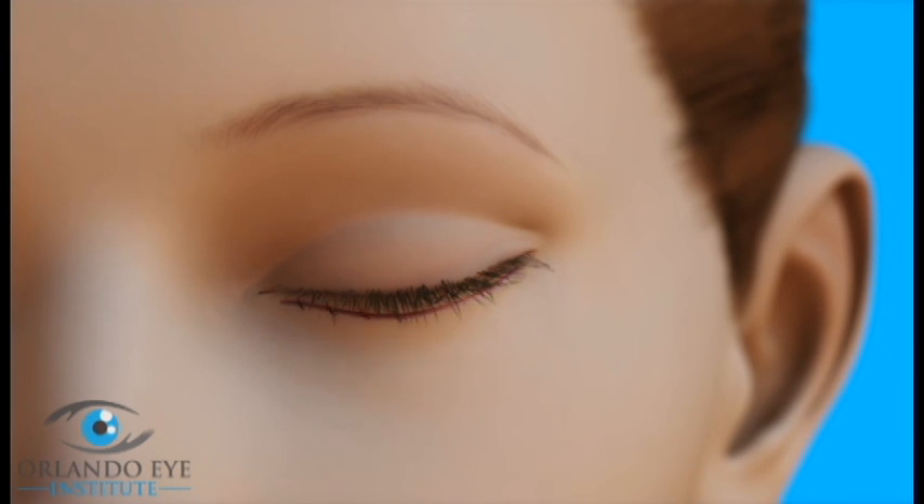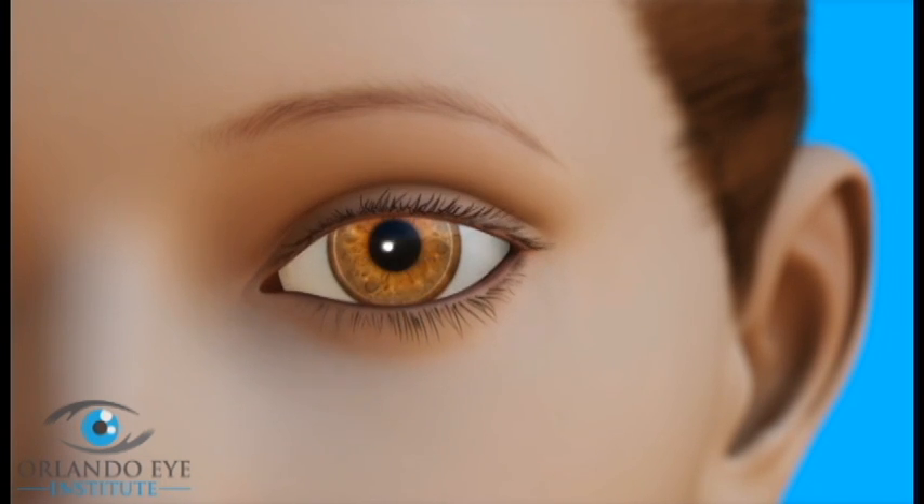Then the eyelid incisions are closed with stitches or surgical adhesive. As you heal from blepharoplasty, it is very important to protect your eyes from the sun. Stay out of the sun as much as possible and use darkly tinted sunglasses until your eyelids have fully healed. Your ophthalmologist will tell you how long this is necessary.